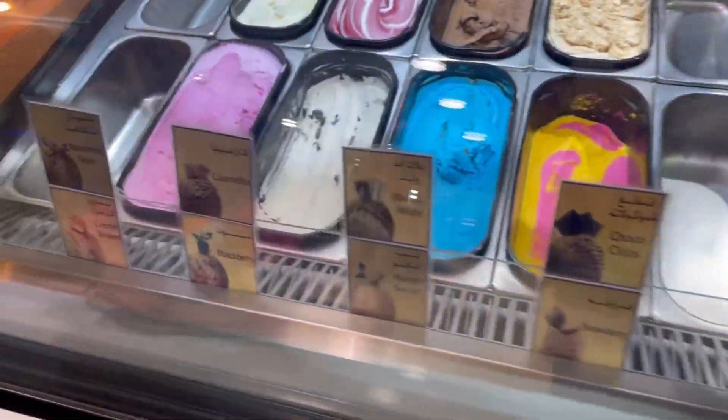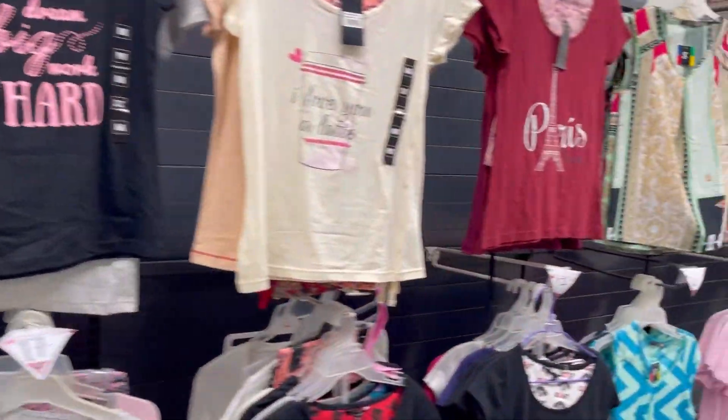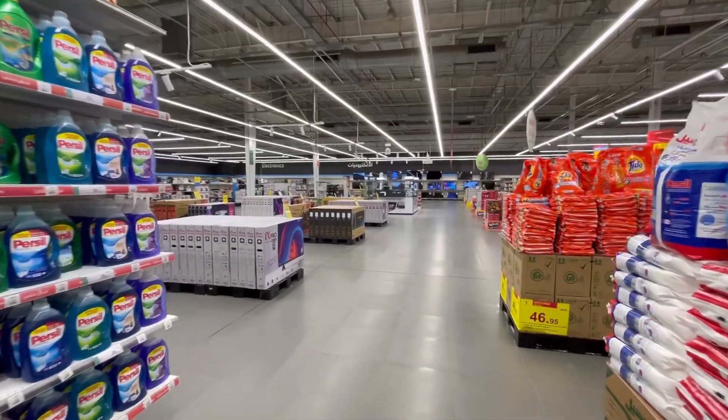Hi everyone, welcome back to my channel. Today we are going to show you the biggest Hyperpanda. Look at all of the electronics.